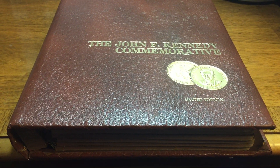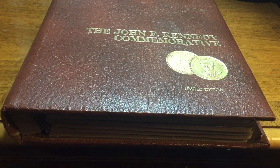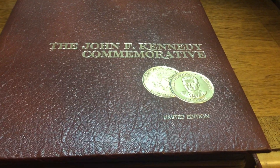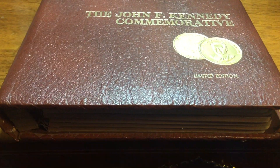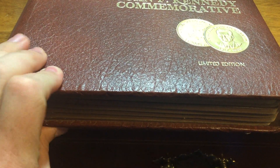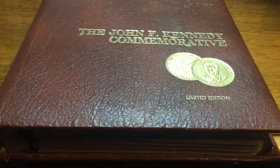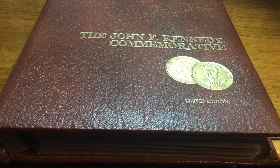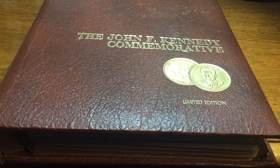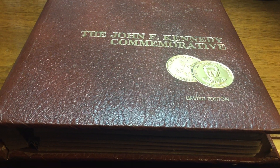I saw this album in their glass display case that has to be unlocked by an employee. It said 'John F. Kennedy Commemorative' on it, so I assumed it was probably an album for the Kennedy half dollars and decided to take a look. I hadn't seen an album that looked exactly like this before. When they were pulling it out, one of the employees said it had 11 coins in it - a very incomplete set. I was thinking maybe there's a silver one or two, or some 40% silver ones, and depending on the price it might be worth buying.